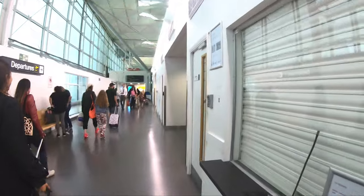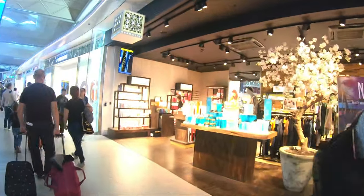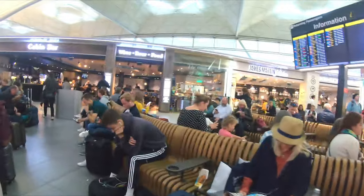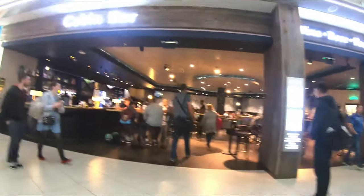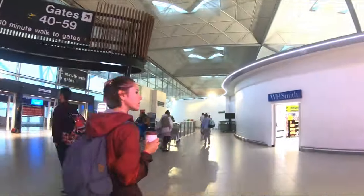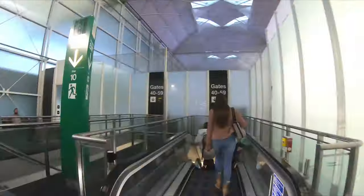Into the departure lounge we go. Outside there's a fairly decent selection of shops and of course you have to walk through duty free before you can get anywhere near an aircraft. Like most airports, retail space is preferred to seating so good luck finding somewhere to sit. For us we're pushing it to get to the gate, so it's a power walk to gate 52 — about a 10-minute walk, much preferable to the automated trains that take you across to the other two aircraft piers.